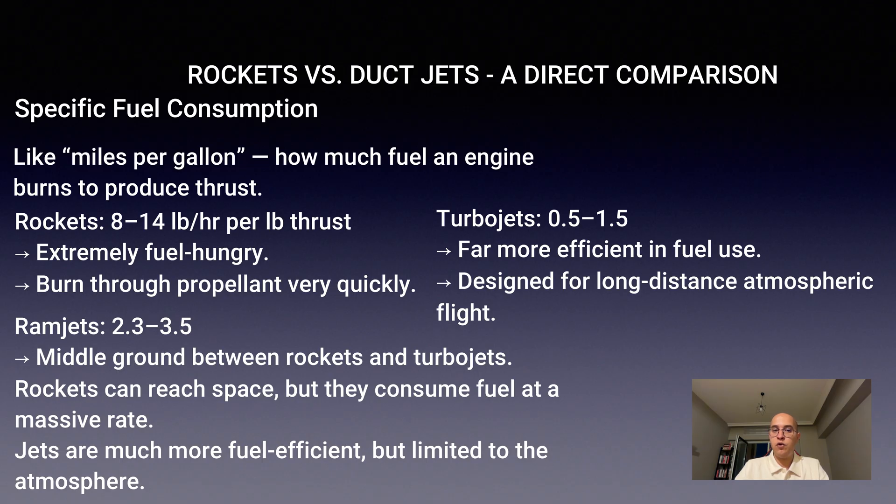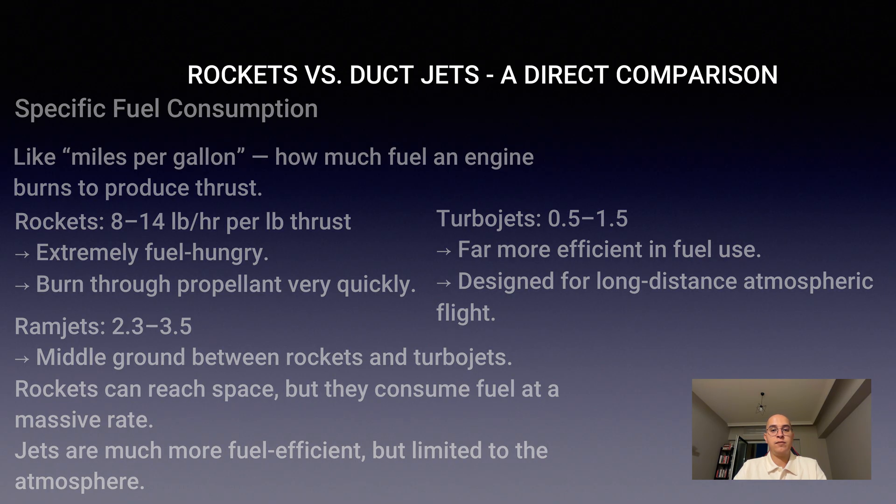So if you want to go to space, rockets will get you there, but they guzzle fuel like there is no tomorrow. Jets, on the other hand, sip fuel much more efficiently, but they are tied to the atmosphere.